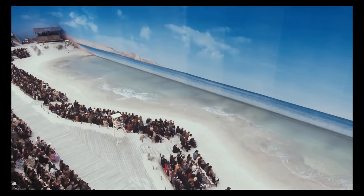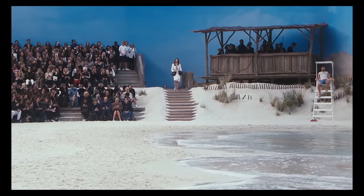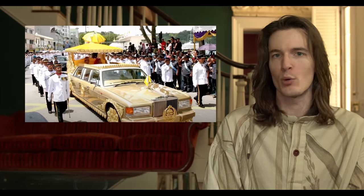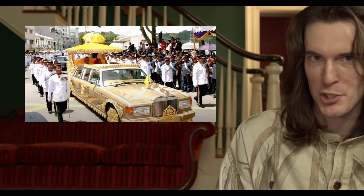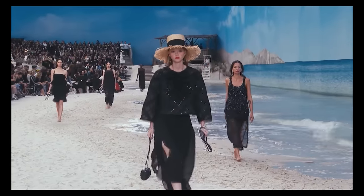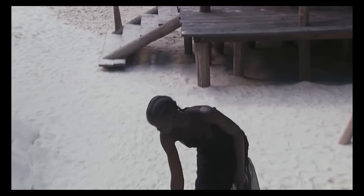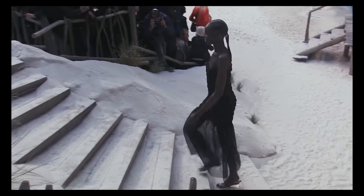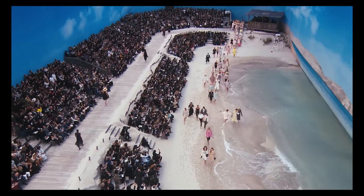Is this show seriously just called Chanel Beach? It took Chanel nine days and a team of 150 people to build an indoor beach inside the Grand Palais, which is where Chanel always shows. They used 266 tons of sand brought in from a quarry outside of Paris, and enough water to fill a standard-size competitive racing pool.